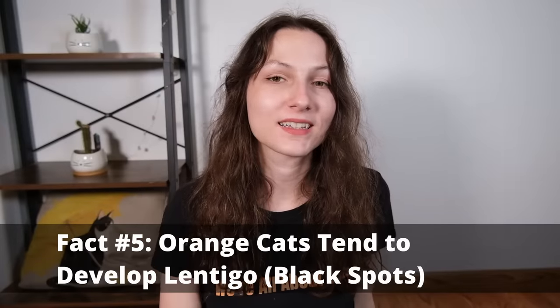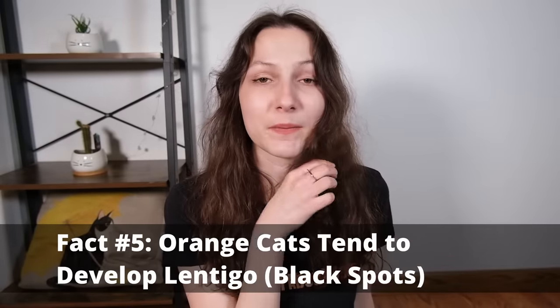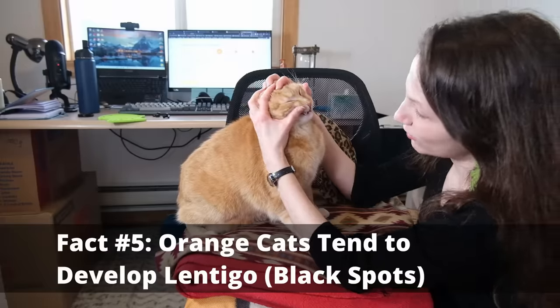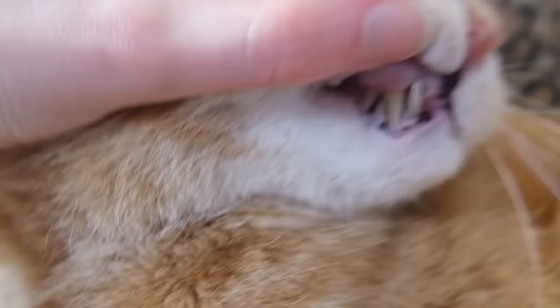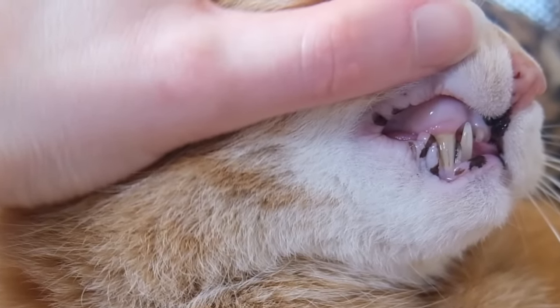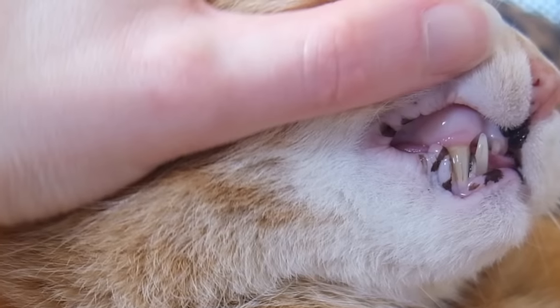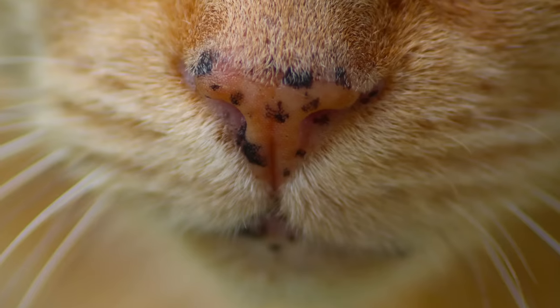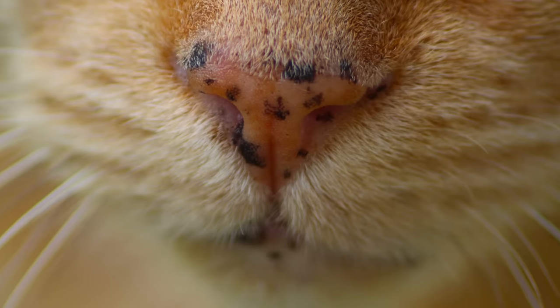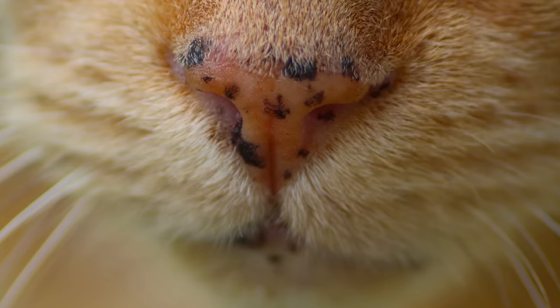My fifth fact is that the gene causing your cat to develop orange pigment in the fur also predisposes them to a condition called lentigo, which can lead to black spots on their lips, noses, and other parts of the body — kind of like freckles. Lentigo causes an increase in the concentration of melanin in certain parts of the skin, and it is not harmful to the cat. If you notice your orange cat developing these little black spots, it's almost always normal. You'll see the same thing in tortoiseshell and calico cats because they also carry the orange gene.